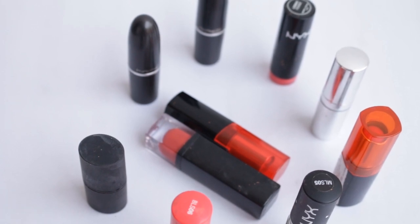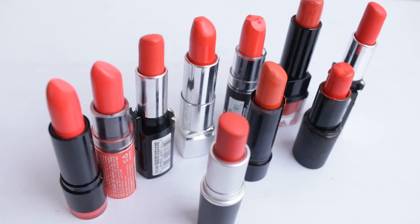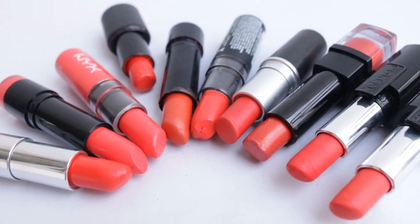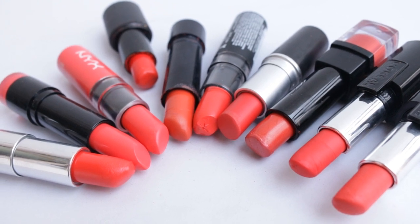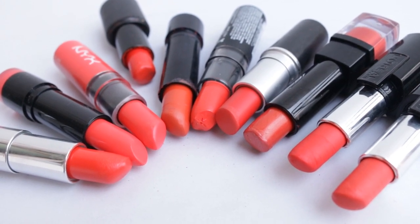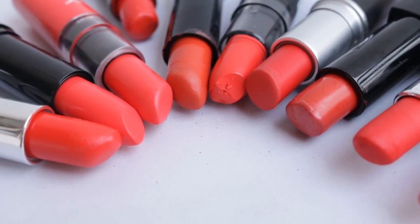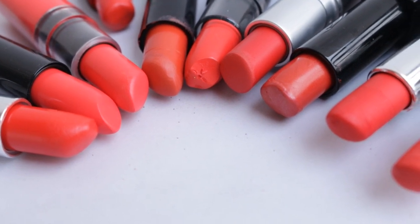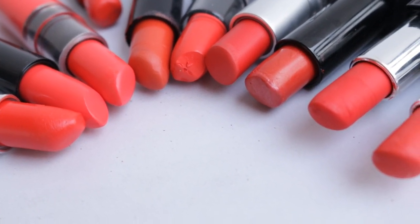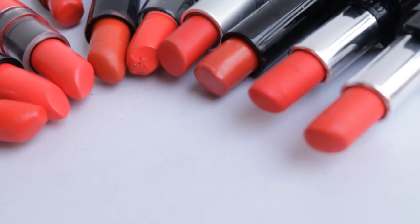Hi everyone, it's lipstick time today! I'm going to show you these 12 shades from my stash which are orange lipstick shades — mostly orange shades with a reddish kind of hue. I am NC42, Indian, with a warm skin tone. Some of these shades are true orange, some are orangey-red, and some are sheer orange.